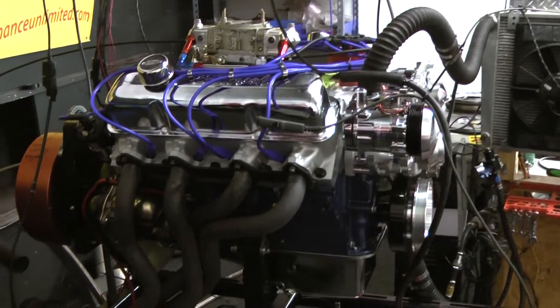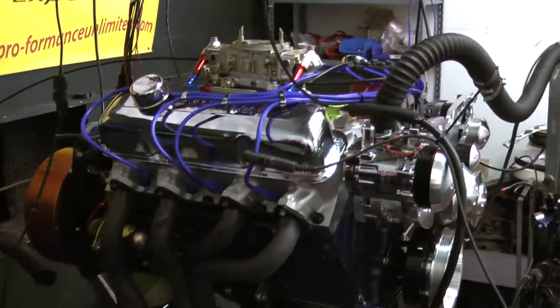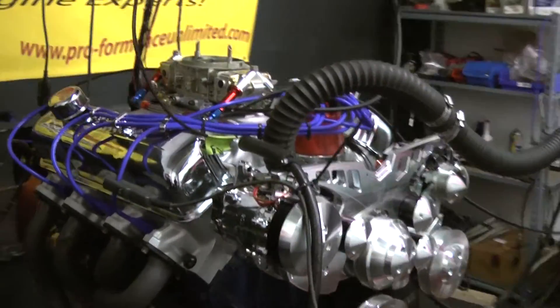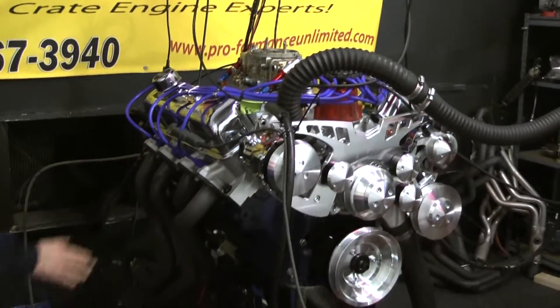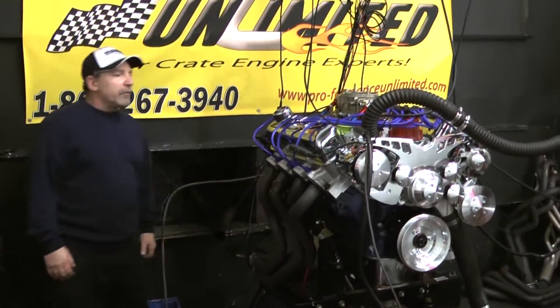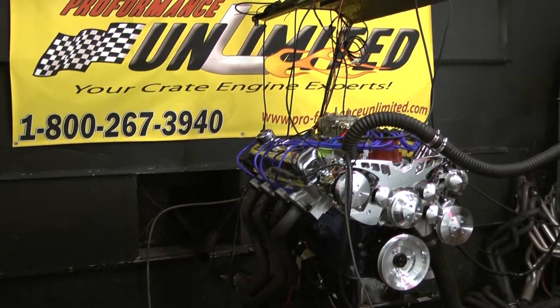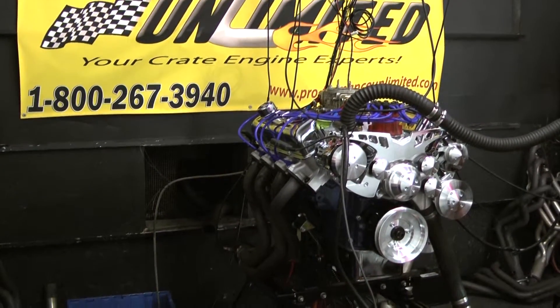If you'd like to go and read our spec package on this engine, go right ahead. Bulletproof engine, and we've dynoed somewhere around 526 horsepower. We try to run our mufflers, but this thing's got so much torque it's going to blow them right off. So we dyno with our open headers on this, and it's got 500-something foot-pounds of torque. We're straight up real deal here.